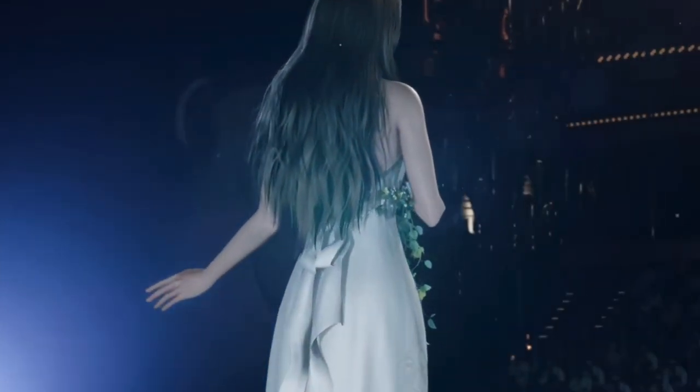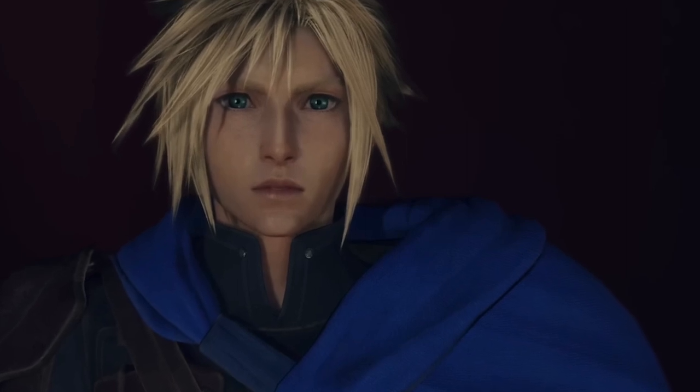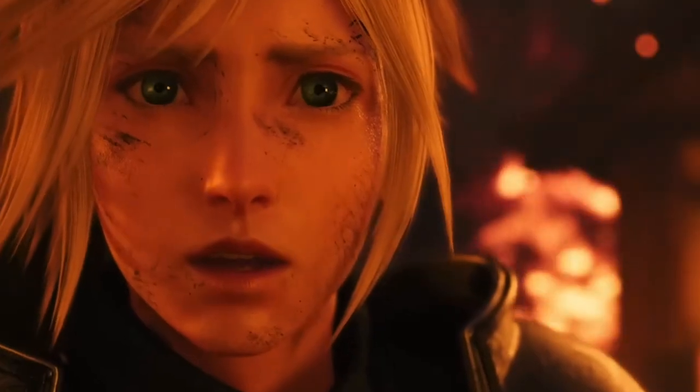Kotaku has a great article out to help players with Final Fantasy 7 Rebirth. The article tells you 16 things you should know about the game before you start — from the open world not starting until Chadley shows up, to knowing that autosave doesn't autosave every 5 to 10 minutes like other games do. Kotaku has what you need to be ready to take on everyone and everything in Rebirth. I'll post the article down below.